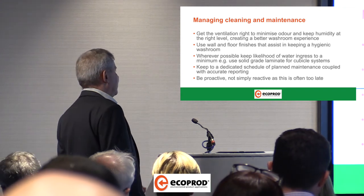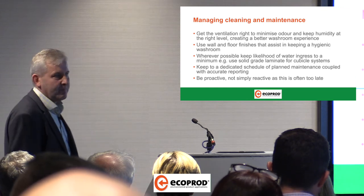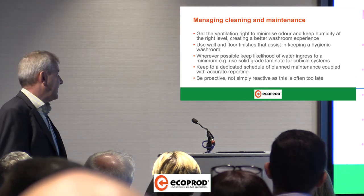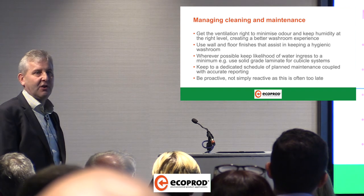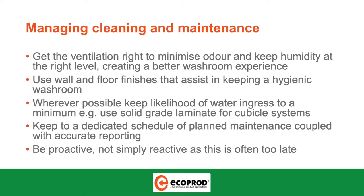Keep to a dedicated schedule of planned maintenance coupled with accurate reporting — this makes sure that your reactive maintenance budget costs are reduced. People say they haven't got time to do it or haven't got the processes in place, but that's ridiculous. Because if you do it from day one, you won't find yourself in a reactive situation. Yes, everything has a failure rate, everything does break, there is vandalism — but make sure you've got that process in place right from day one.